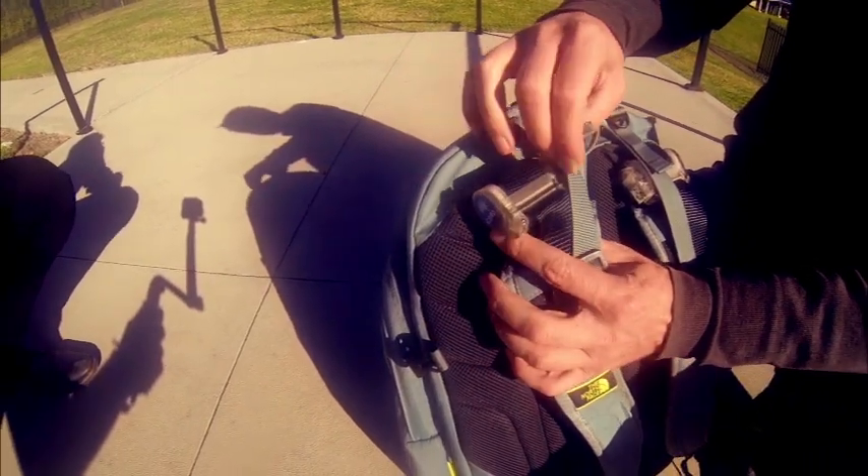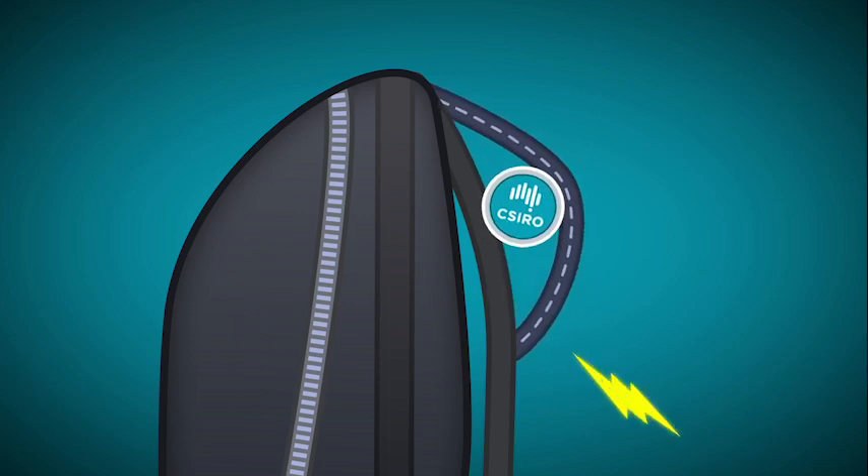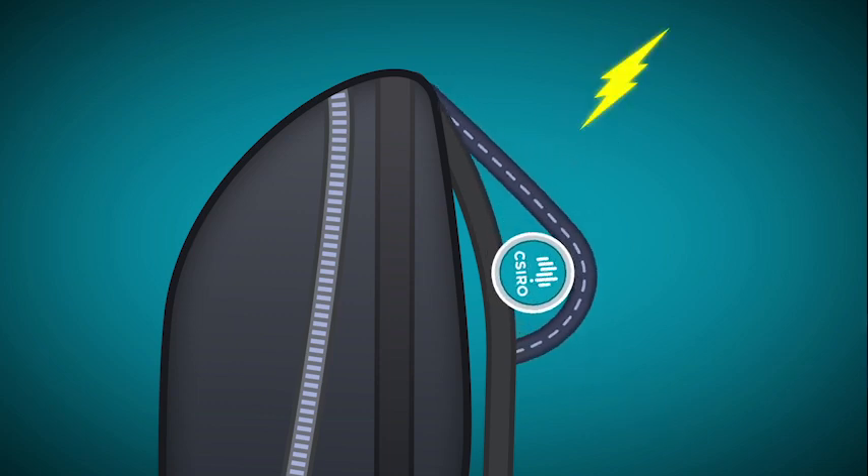No more need for chunky wires and cables. The energy generated can be fed directly to an electronic device or back to the flexible battery stored in the backpack.